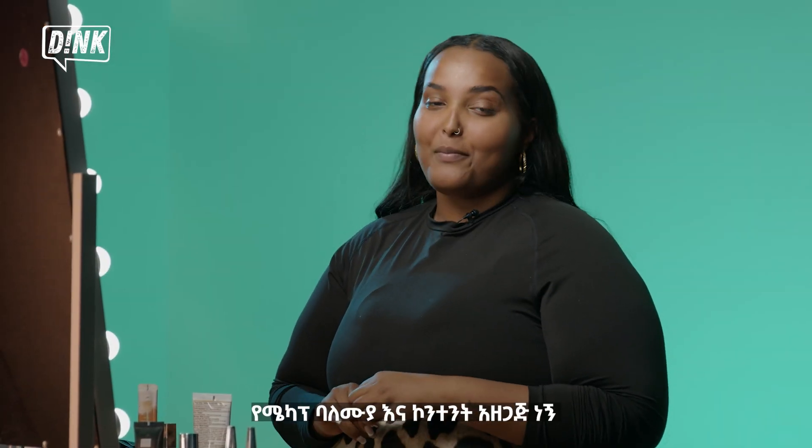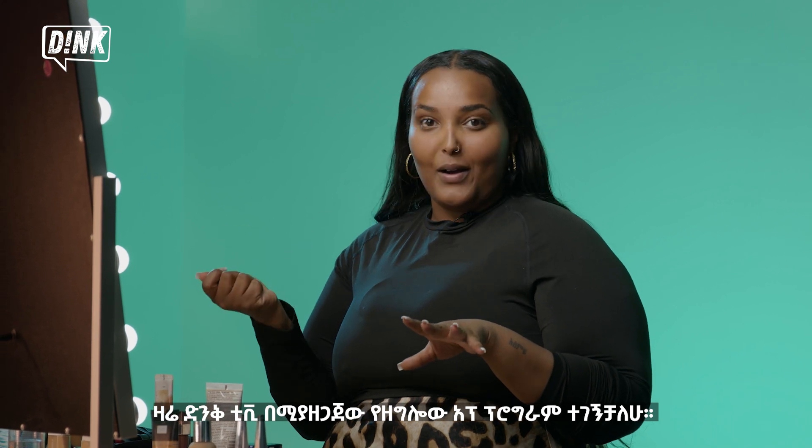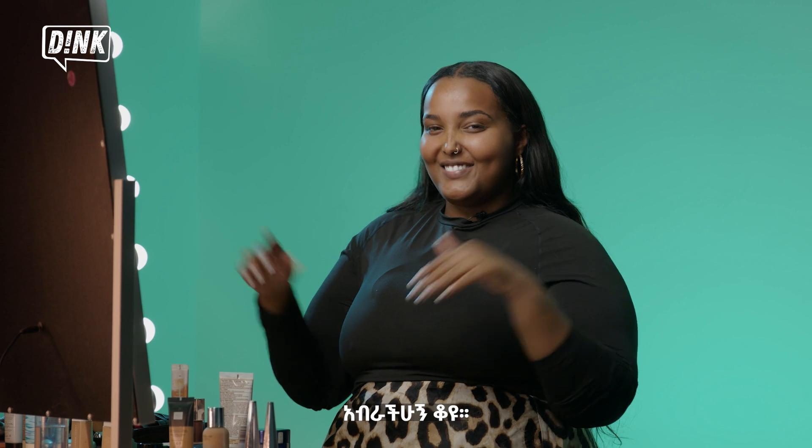Hey y'all! My name's Edbora Lemu. I'm a makeup artist slash content creator. I'm here today with DING TV on The Glow Up, and today we're going to be talking about my everyday makeup look, so stay tuned!